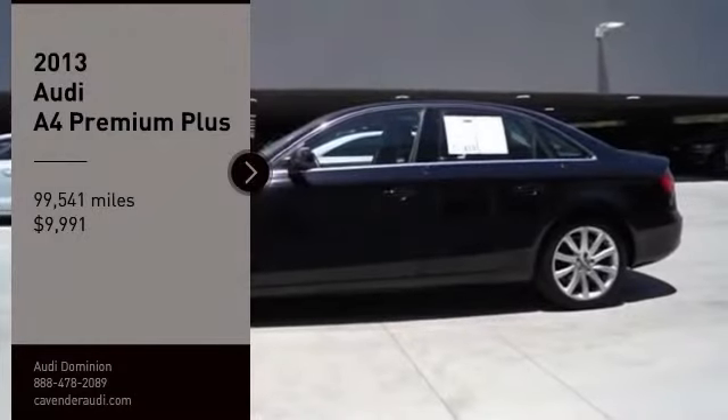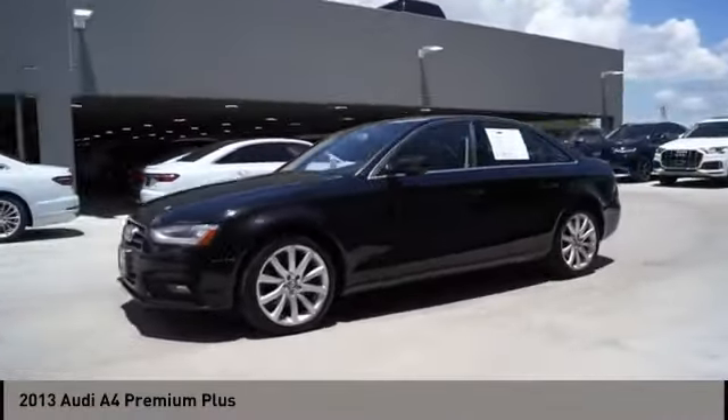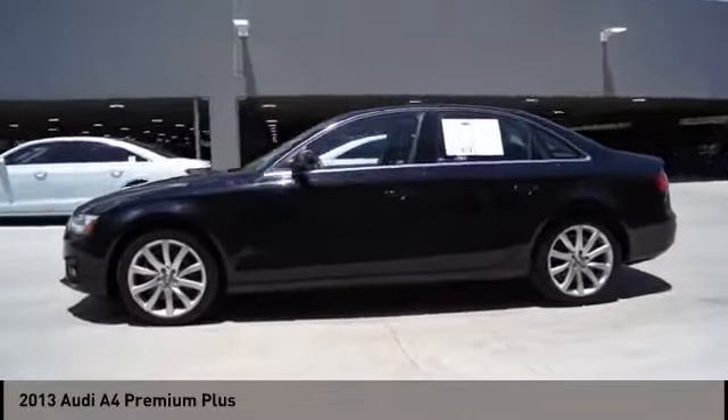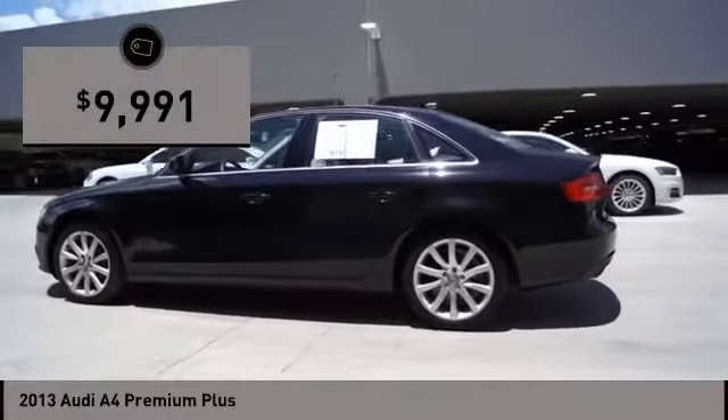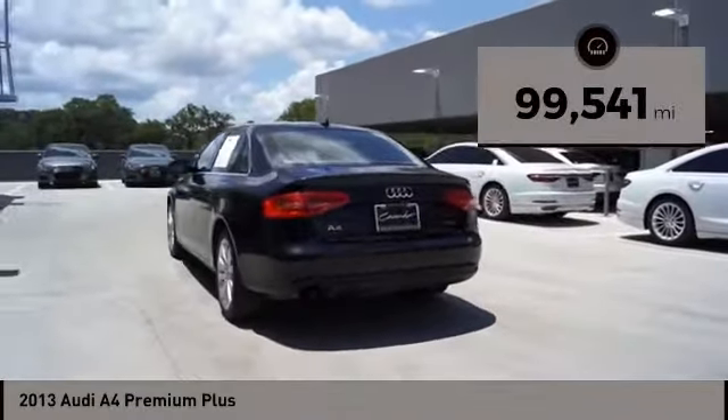Come test drive the 2013 A4. The Audi A4 is the first in a generation of Audis that have learned how to ride and is priced below $10,000. This vehicle has less than 100,000 miles.